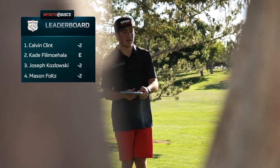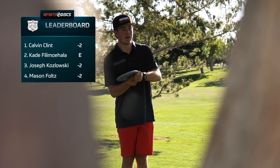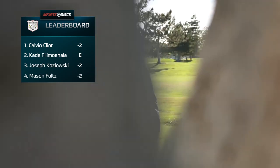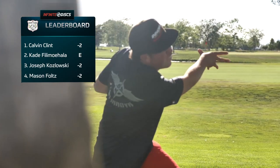I don't think Clint has missed a putt in like 15 or 16 holes. He is dialed in, playing some amazing golf.